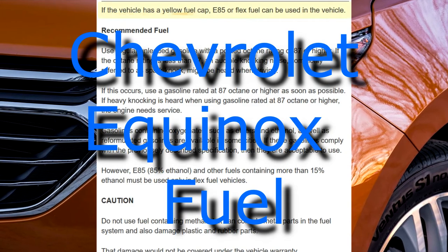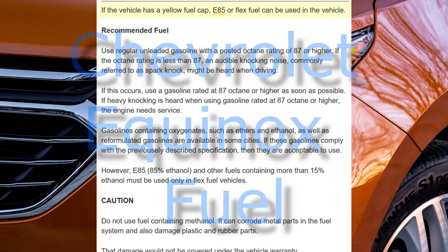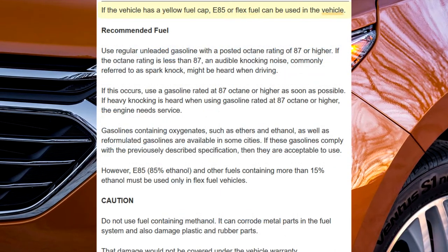If the vehicle has a yellow fuel cap, E85 or flex fuel can be used in the vehicle.